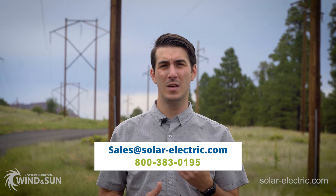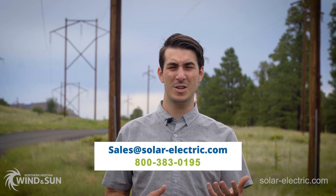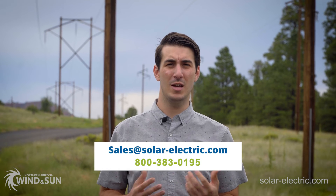If you're curious about how to add battery backup to your existing grid-tied system, or if you'd like to know more about your options for battery backup, give us a call, send us an email, or check out the Learning Center on our website — we're happy to help.